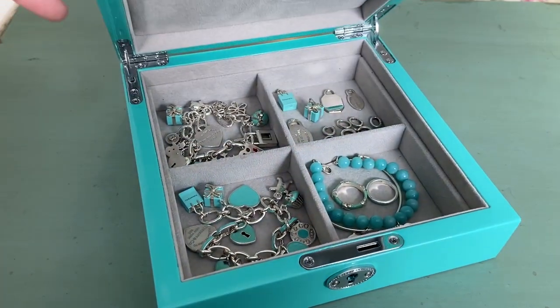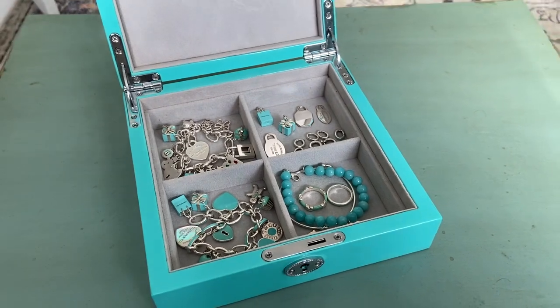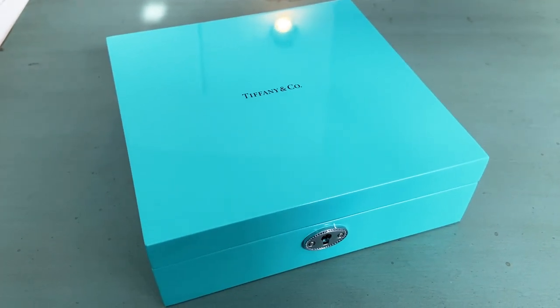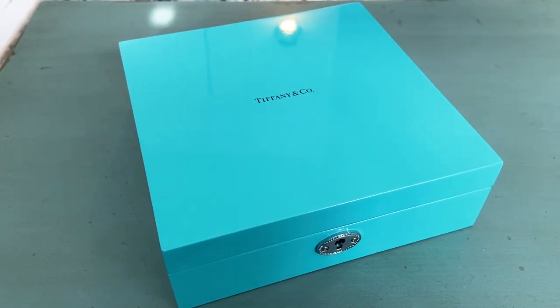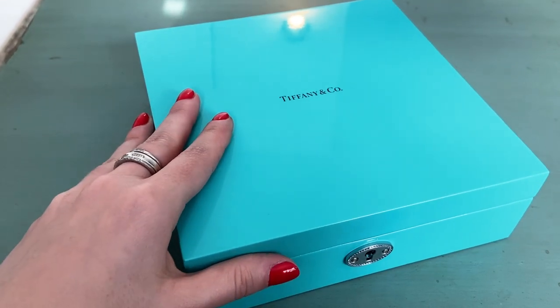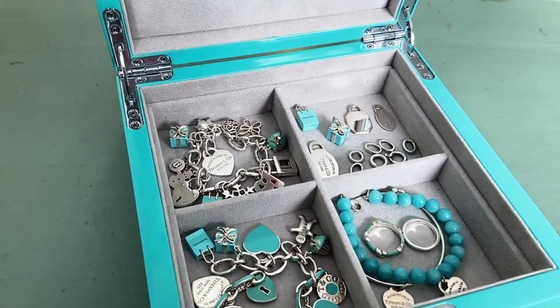Hi everybody! I hope you guys are having a wonderful day. I'm here today with a Tiffany haul as promised in my last video. I have been on the hunt for some particular items and I just got them delivered today, so I'm super excited to film this and share them with you. We're gonna open up this box and give a little sneak peek before we go more into depth on some of these items.